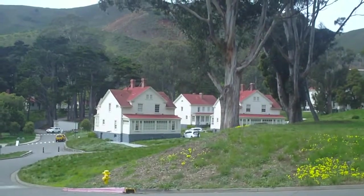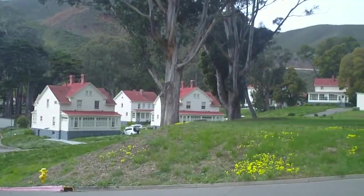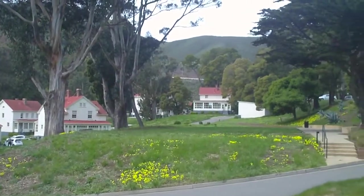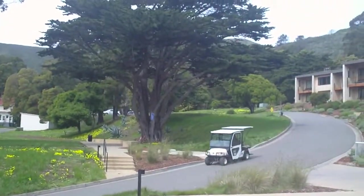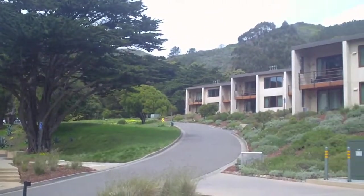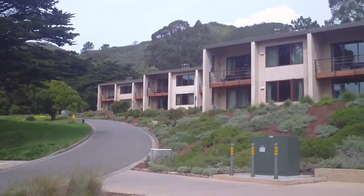This is another shot at Cavallo Point. You're looking at the historic buildings now that are available for rent, and we're on a hillside. We're going to get a better view of the contemporary buildings available here. You can see that they each have balconies, and the balconies look out toward the Golden Gate Bridge.